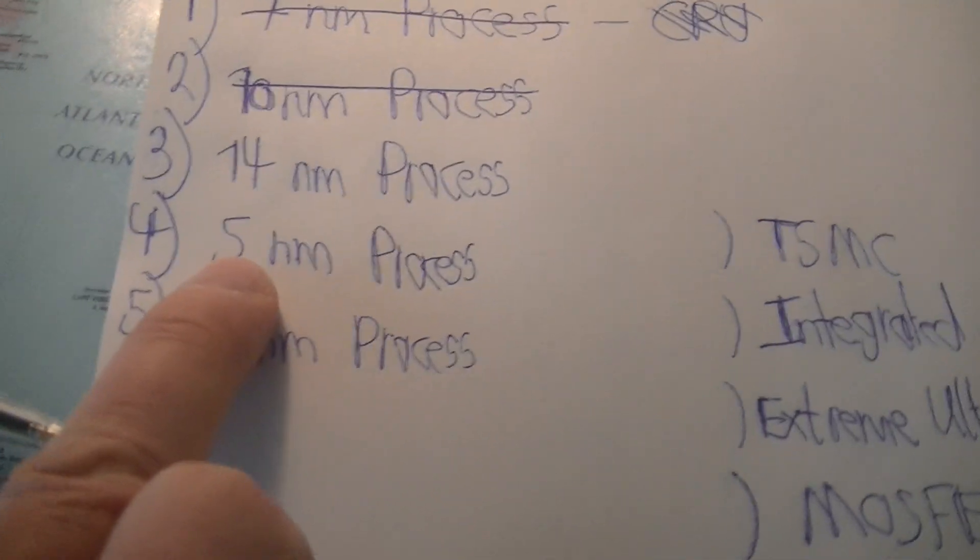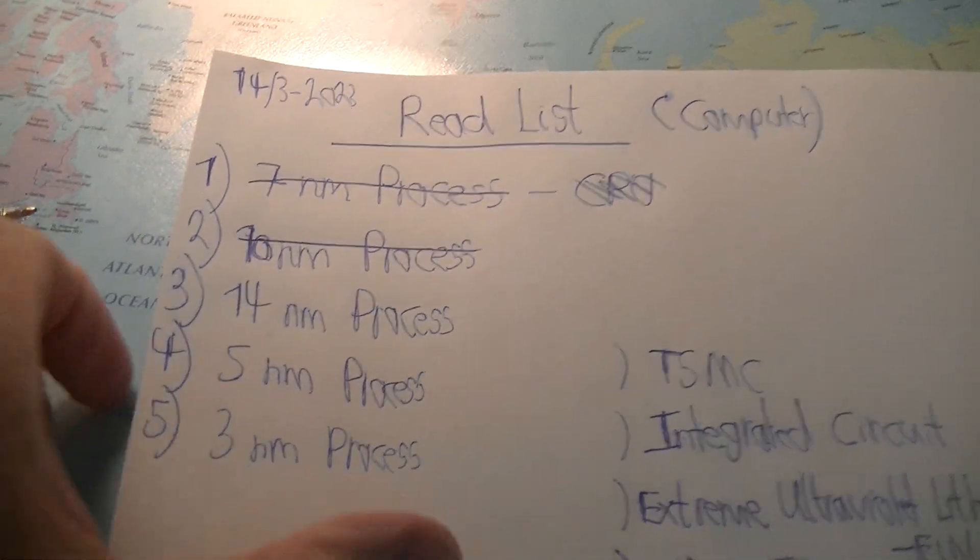Hello, welcome back. Let's continue the 14nm process.